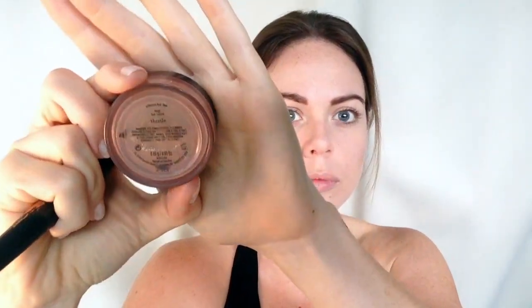I bought this incredible brush which is a dupe of the NARS contouring brush — I picked it up on eBay for about a dollar. Now I'm applying bronzer — or you can apply contour, whatever works best for you — but I'm lazy today so I'm just going to bronze. I'm going around my hairline, my nose, my cheekbones, and underneath my jaw.